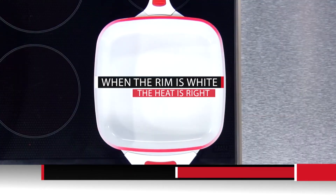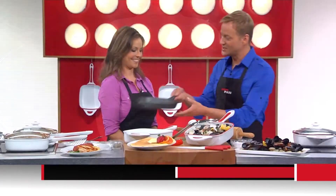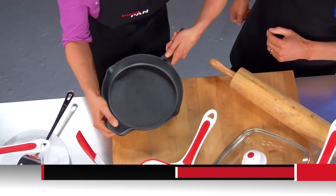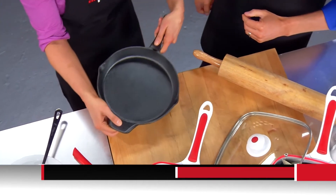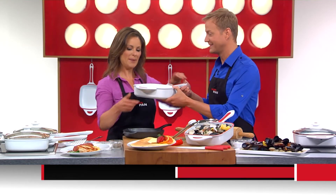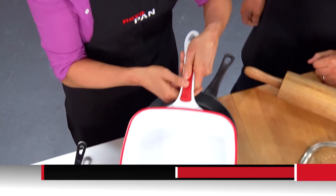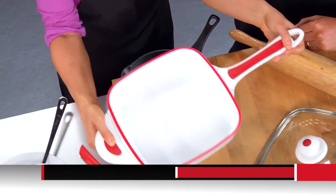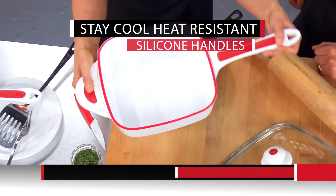When the rim is white, the heat is right — that's so easy to remember. Now, Michelle, hold this pan. It's heavy — it weighs about eight pounds. Now hold the NovaPan — much lighter and yet still feels really substantial, and I love both the handles. It makes it really easy to maneuver.